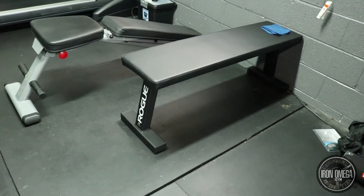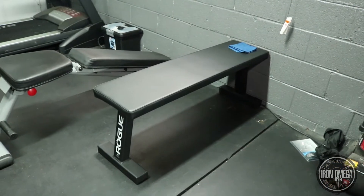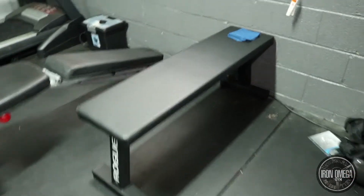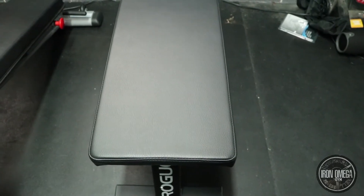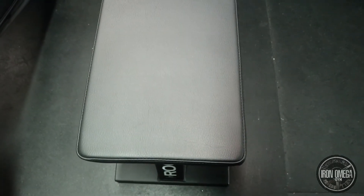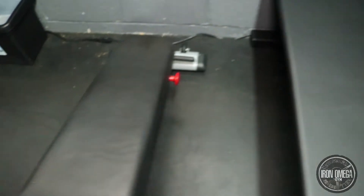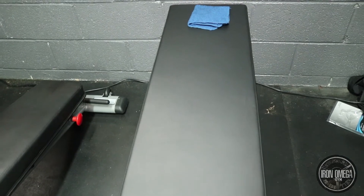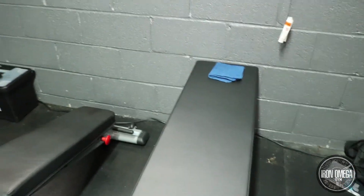Here we have the Rogue flat bench — we'll just call it the Rogue Bench. I got this for $189 and it's very sturdy. One of the best things about it is that it's a full foot in width, which makes a huge difference. Compare that to a regular bench which is only about 8 to 10 inches wide. With this full foot-wide bench you'll never feel like you're going to fall off whether you're using dumbbells or doing barbell presses.